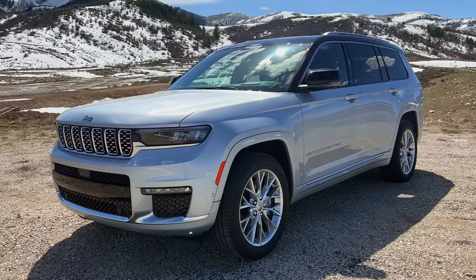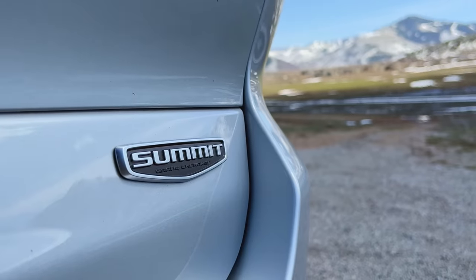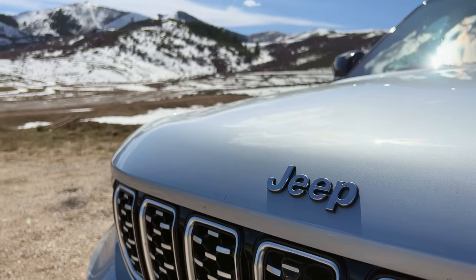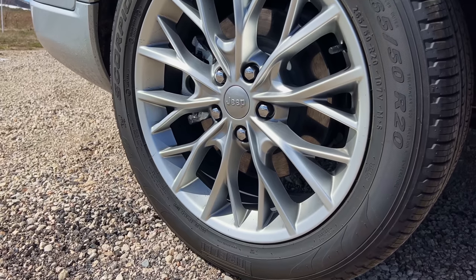This is the 2023 Jeep Grand Cherokee L, the three-row Summit Reserve — that just means it has everything you could possibly buy. When you say Jeep, I think four-door. Todd thinks Wrangler — I think two-door Wrangler. This has been our life experience, different perception. My first car was a Jeep Cherokee in 1977. It was my dad's old rust bucket, and you know what? It worked. It was great. That's when I was introduced to QuadraTrac.